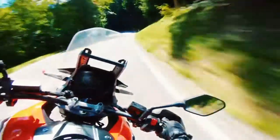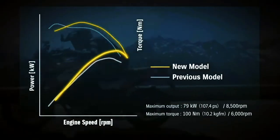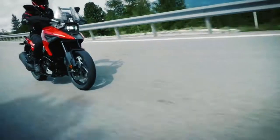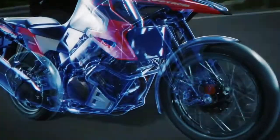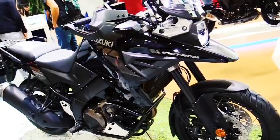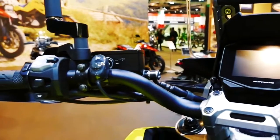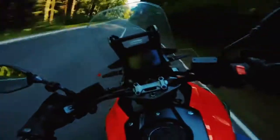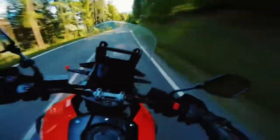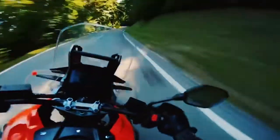Tokico Monoblock four-piston front brake calipers with 310mm floating-mount twin discs are linked to Suzuki's anti-lock brake system for strong and consistent stopping performance. Depending on road surface conditions such as wet, loose, or uneven roads, braking distance for an ABS-equipped vehicle may be longer than for a vehicle not equipped with ABS. ABS cannot prevent wheel skidding due to braking while cornering. Please ride carefully and don't overly rely on ABS.